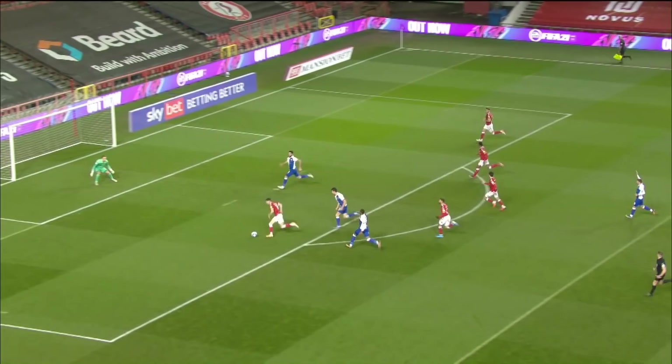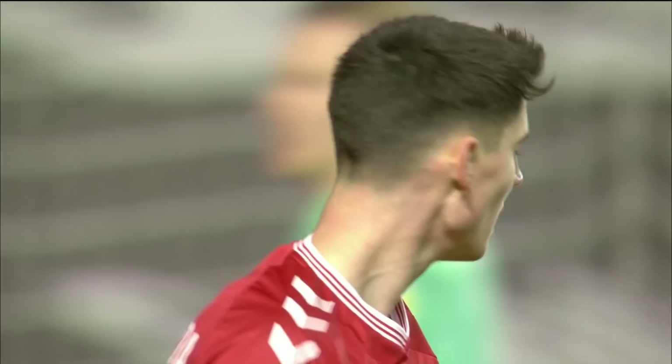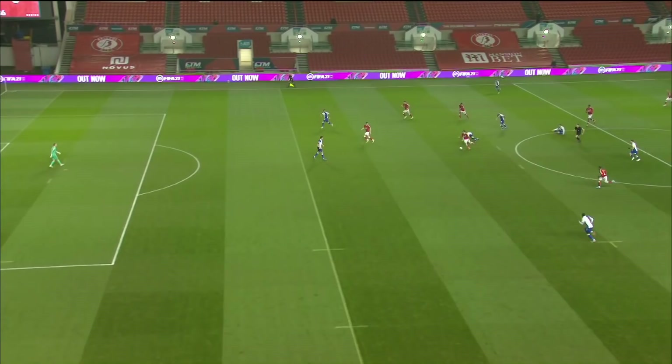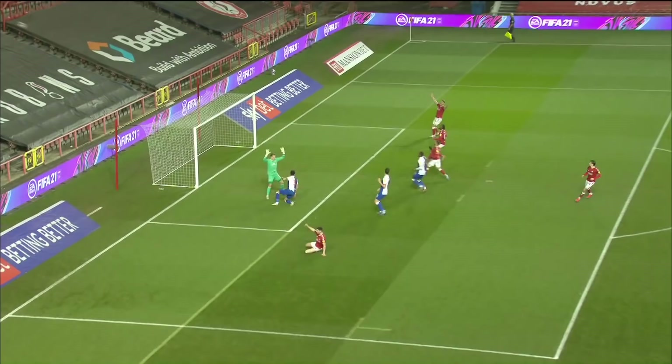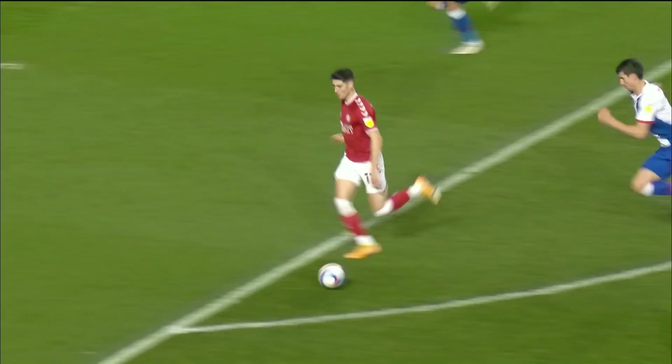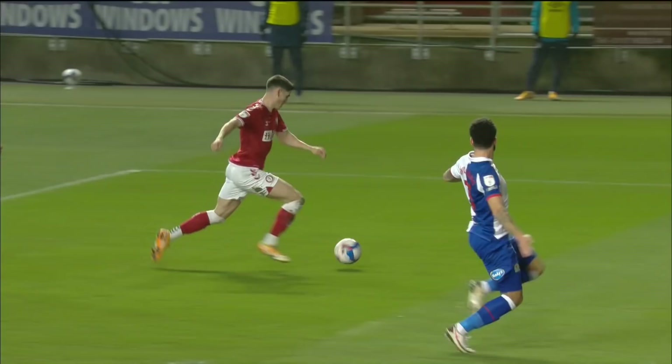Nash dispossesses Johnson. Nash slices it through to O'Dowder — over the crossbar, he'll be frustrated with himself. Great work from Adam Nash. We speak about his energy, his tenacity in the tackle. That's the opportunity Bristol City have been waiting for — defend, let them have possession, no problem. But look at the players making the box on the counter-attack. O'Dowder, just off balance as he strikes it, goes over the bar.